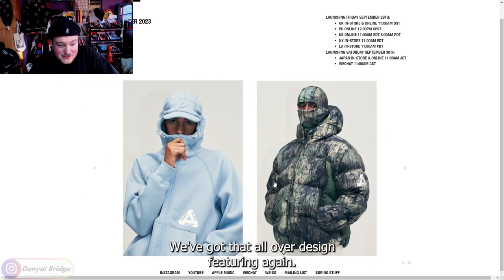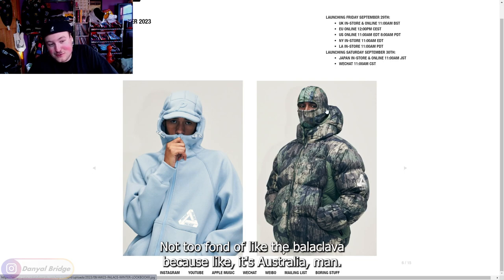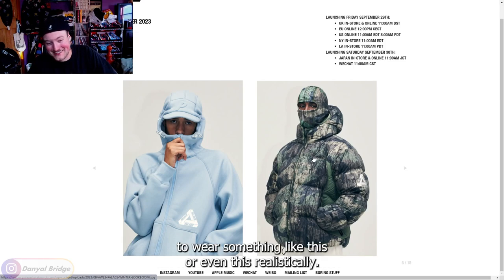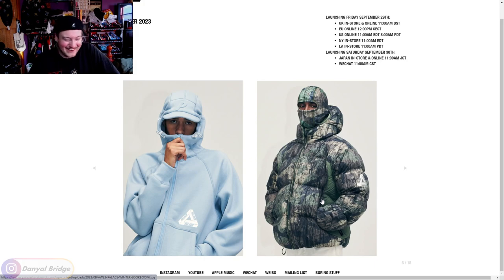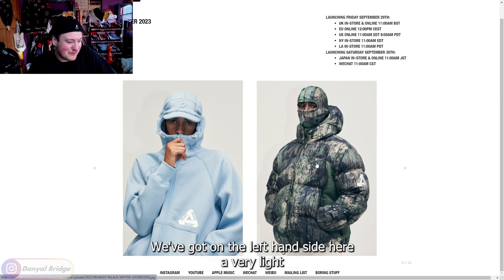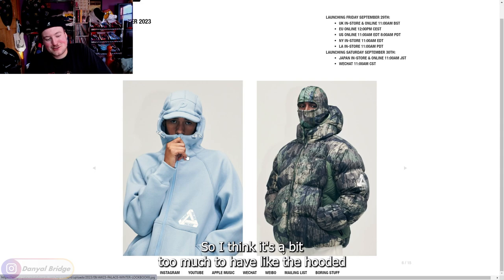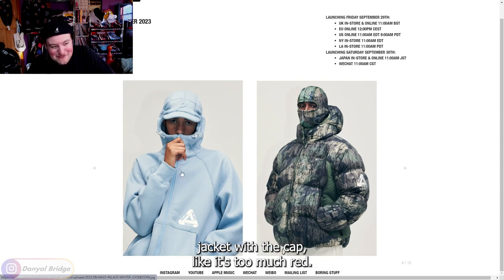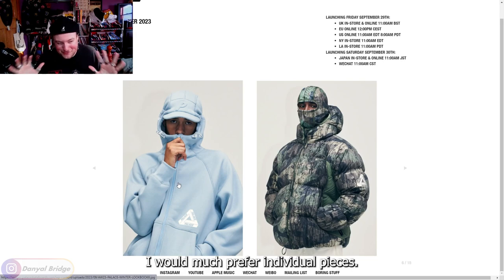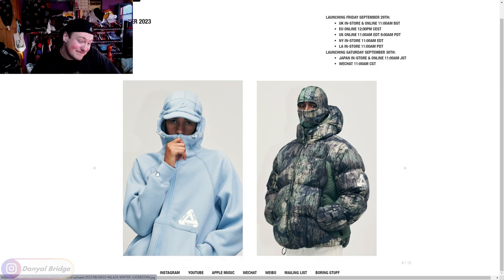We've got that all-over design featuring again on this piece here — I really like this, I think it looks really nice. Not too fond of the balaclava because it's Australia, man — it's not going to get cold enough to wear something like this realistically, but it looks sick. It looks fantastic having it all match up together. We've got on the left-hand side a very light blue Palace jacket and cap combo. I think it's a bit too much having the hooded jacket with the cap as all one piece.